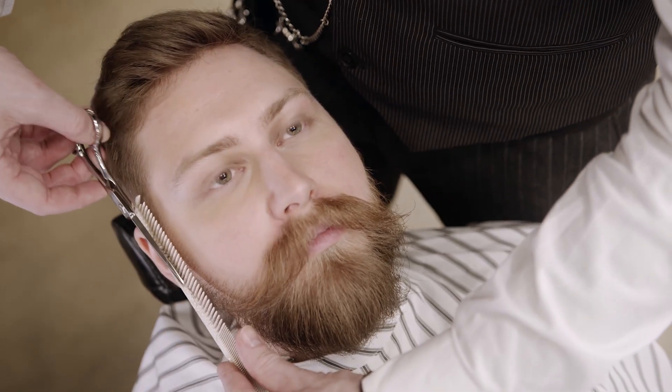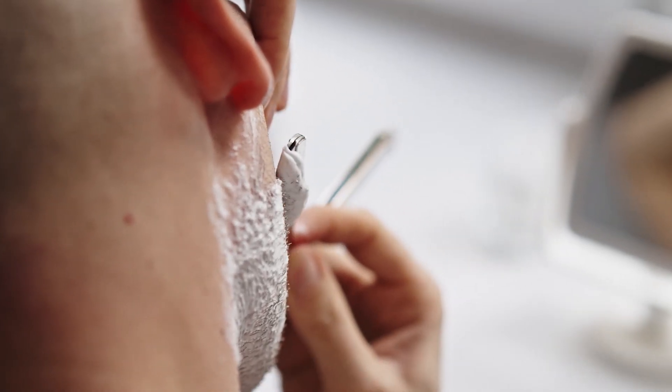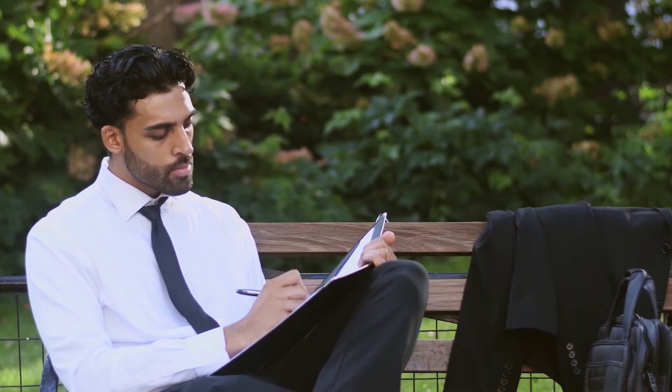Facial hair is another important aspect of grooming. Whether you prefer a beard, mustache, or a clean-shaven look, it's important to keep it well-groomed. Maintaining facial hair requires regular trimming and shaping to keep it neat and tidy. It's also important to shave regularly to avoid stubble, which can make you look unkempt. Overall, proper grooming practices help to present oneself in the best possible light, giving a more polished and confident appearance that can positively impact how one is perceived by others.